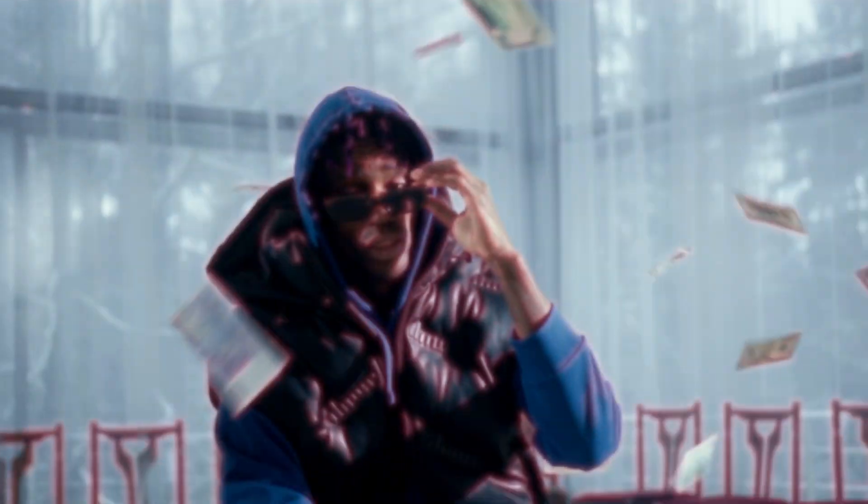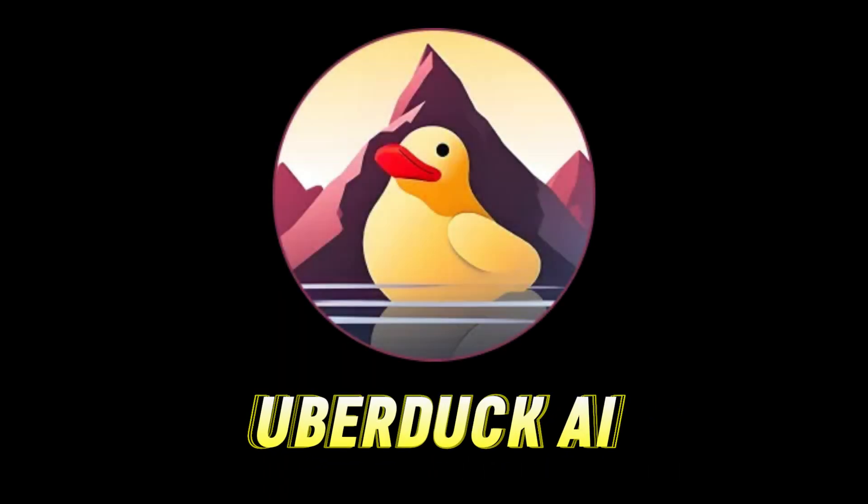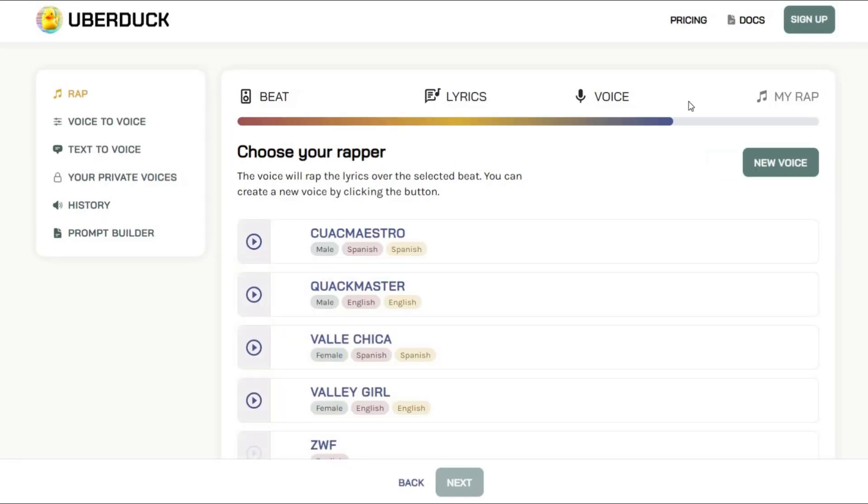AI Rap with UberDuck AI. Want to try your hand at rap but don't have the skills? No problem. With UberDuck AI, you can create your own rap lyrics and have them performed by a virtual rapper. It's a fun way to express yourself and explore your creative side.